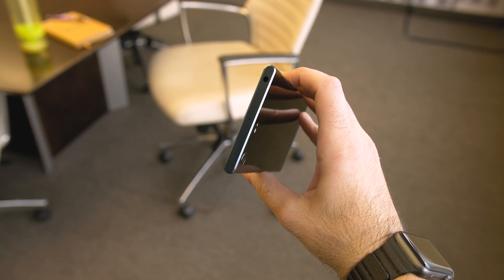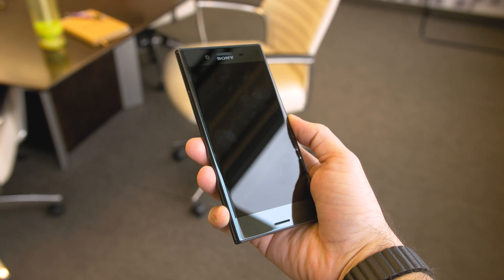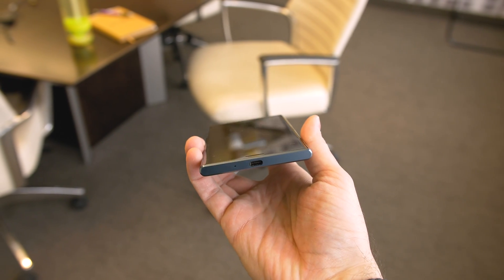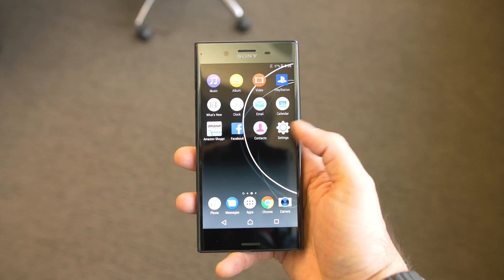Both phones have a 3.5mm headphone jack, support high-resolution audio, and digital noise cancellation. Bluetooth users can take advantage of LDAC, Sony's high-quality wireless audio transmission. And this is one of the only devices being launched this year that will have forward-facing stereo speakers.